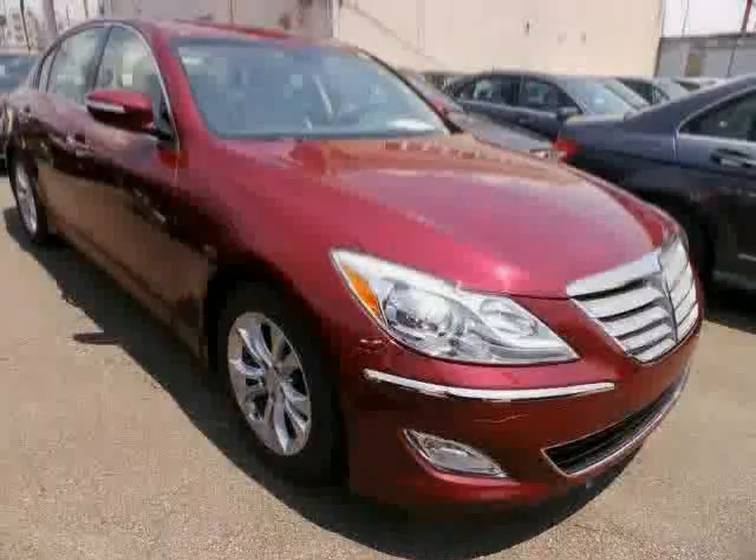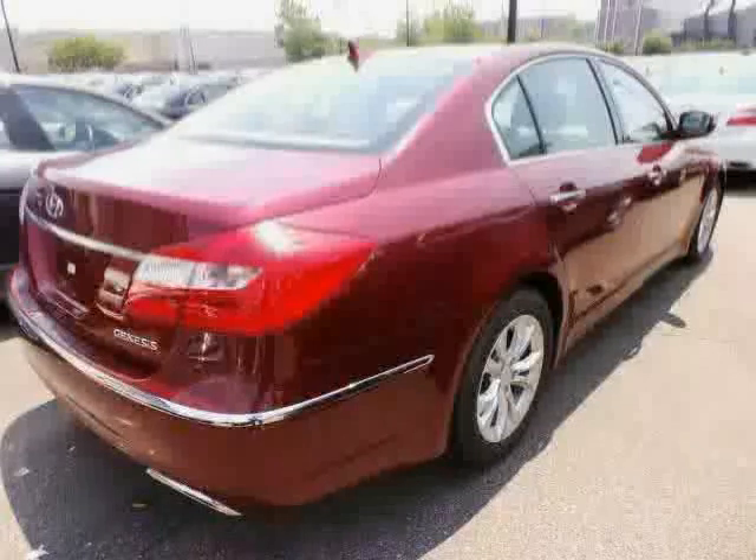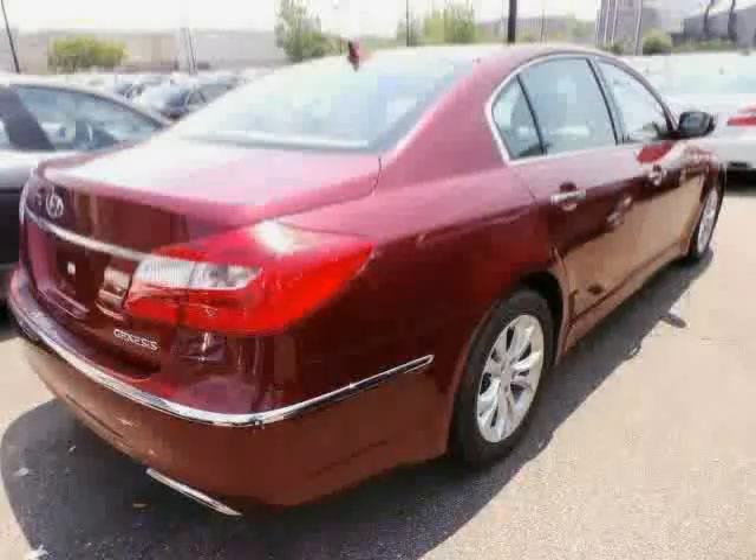Also featuring rear head airbag and leather seats. The low, low mileage of 4,343 miles makes this Genesis an easy choice for you.